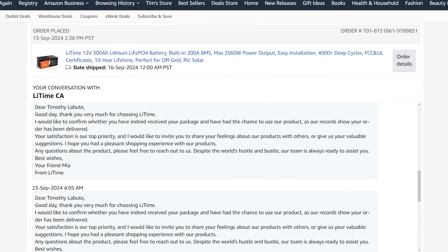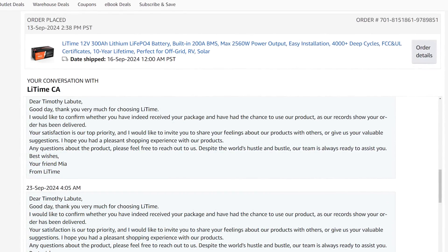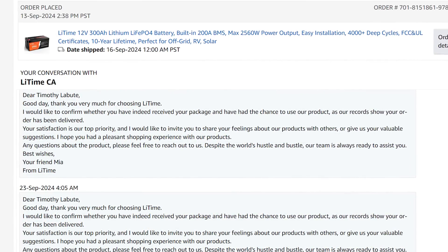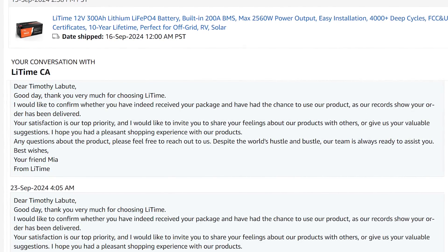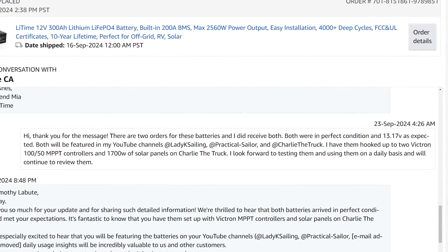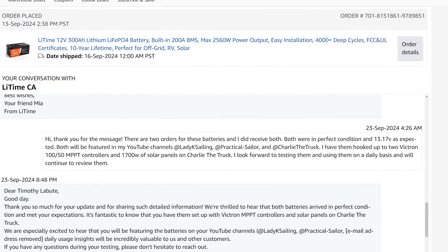Then I got another message: 'Good day, thank you very much for choosing LiTime. I'd like to confirm whether you've received your package and had the chance to use our product. Your satisfaction is our top priority and I'd like to invite you to share your feelings about our products with others or give us your valuable suggestions. Any questions, please feel free to reach out. Best wishes, your friend Maya from LiTime.' I like these folks — they're very softly in your face to make sure you're happy. They're literally inviting dissatisfied customers to speak up.